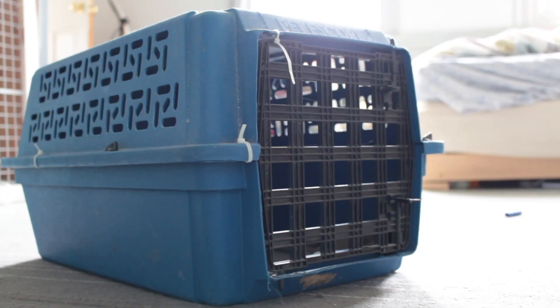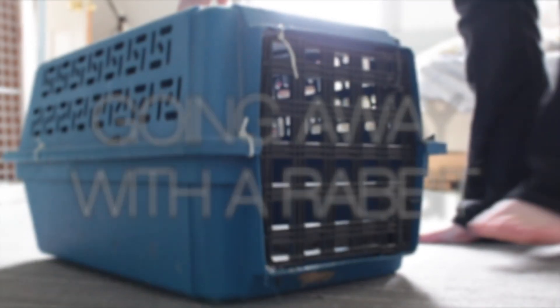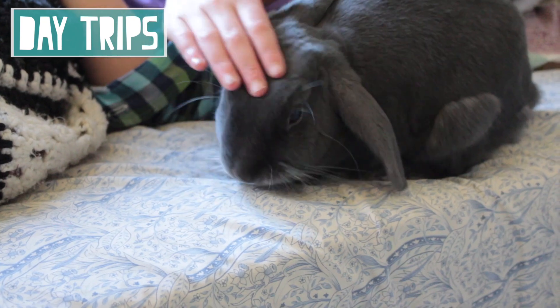Hey guys, this is Abby and in this video I'm going to be talking about what to do with your pet when you go away on vacation or whatnot. Firstly, day trips — day trips you really don't have to do anything extra for your pet.